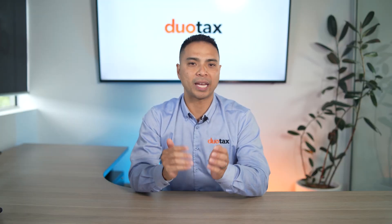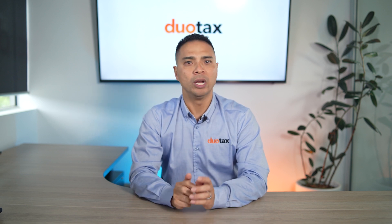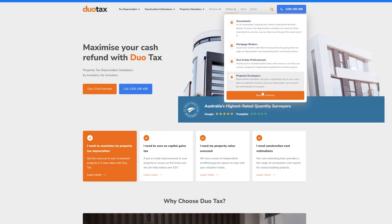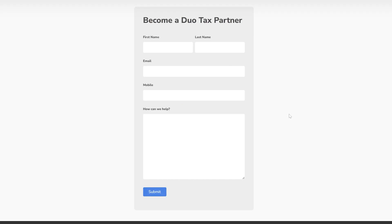So to sum it up, remind your clients to get in touch with us to make any necessary amendments to their depreciation schedule and to ask about a scrapping report to identify any assets that may have some value left in them. If you'd like to get started, head over to our website at duotax.com.au, drop down the Partners tab and click on Become a Partner to provide your details for one of us to reach out to you.